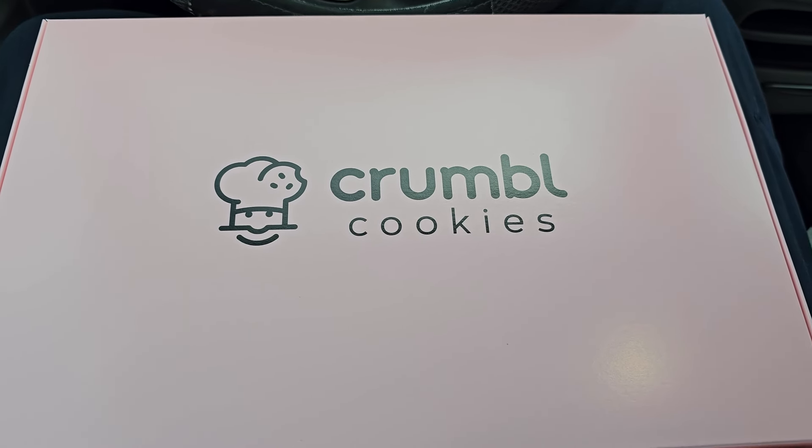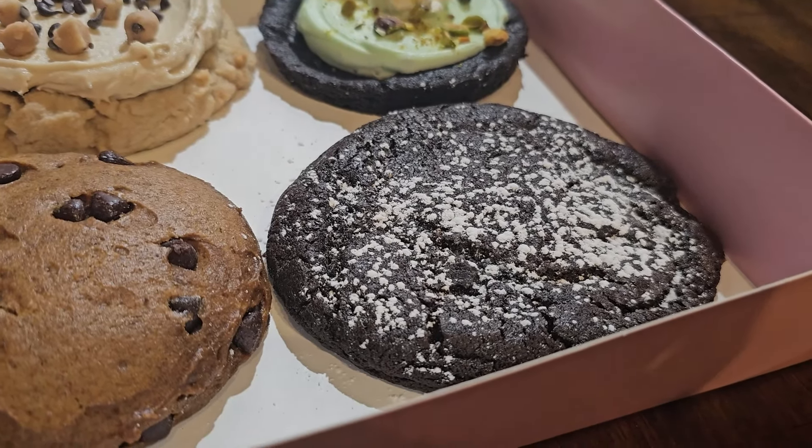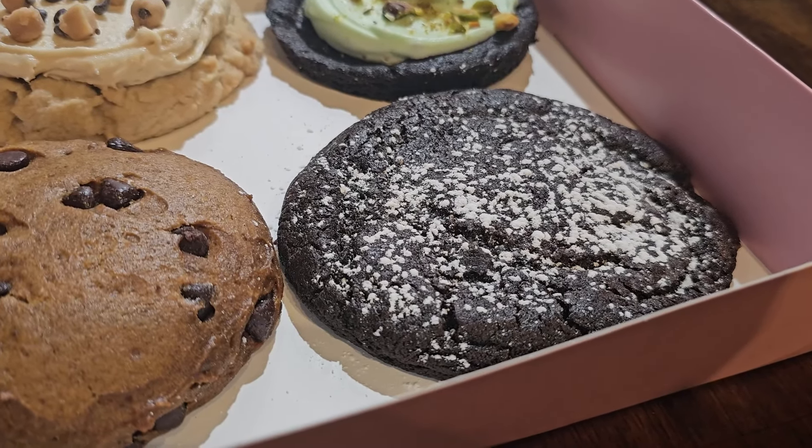Got them. Now we just gotta take them home and try them out. Okay everybody, first on our list this week is the Molten Lava Cake.